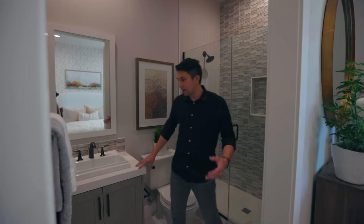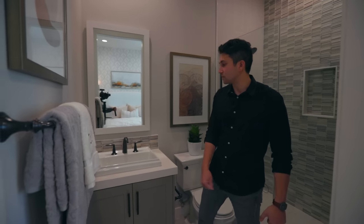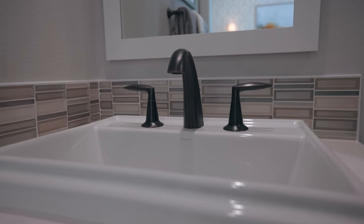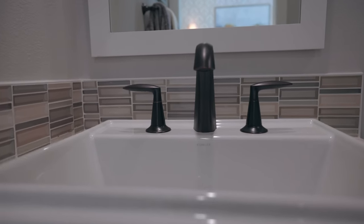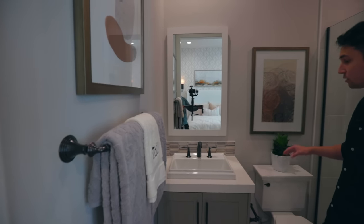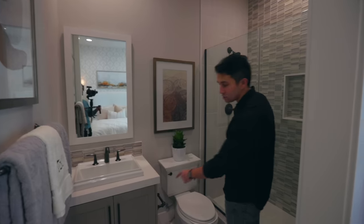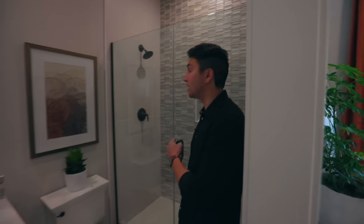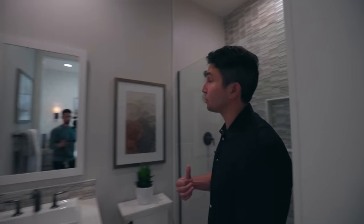In this bathroom we have a large vanity with quartz countertops, with the sink planted in the center. Matte black fixtures, and a really nice linear tile backsplash that looks very modern — it matches the cabinets below. The same tile continues on the shower walls and up into the shower niche, all the way to the ceiling. Wow — speechless about it. I didn't even notice that when we first walked in, but that's something really cool.